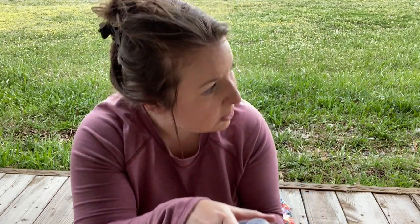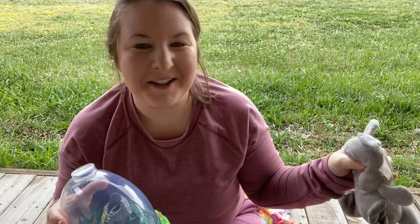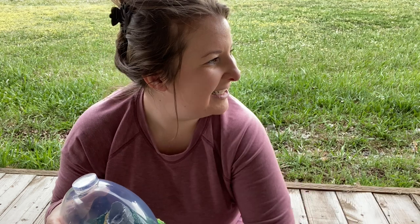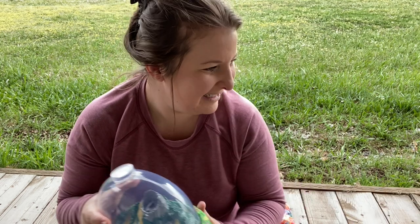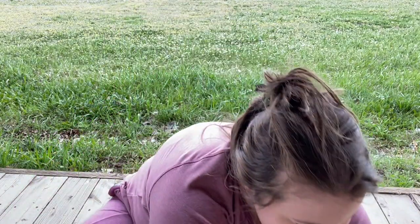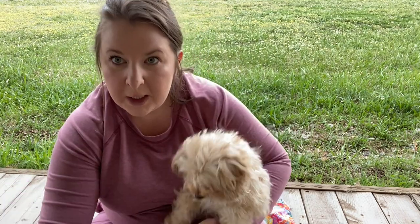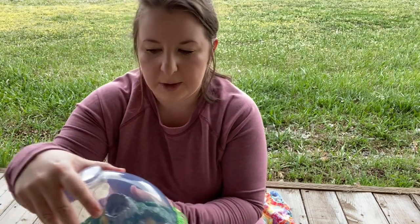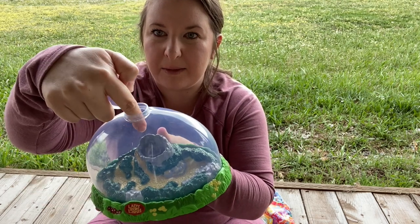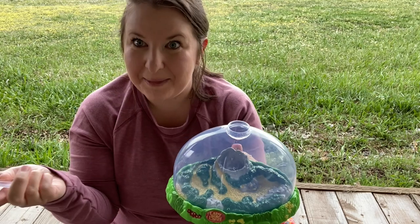So the dome goes on top. My little puppy is out here — I just have to make sure she stays close. The cool thing about this dome is the top comes off, so that's how I'm going to be able to keep that pad wet without taking the whole dome off so the ladybugs don't escape.